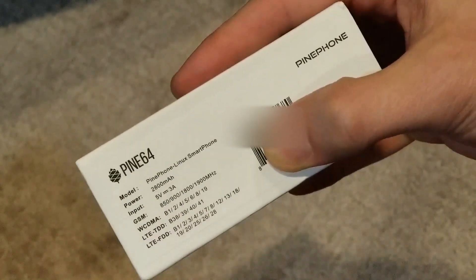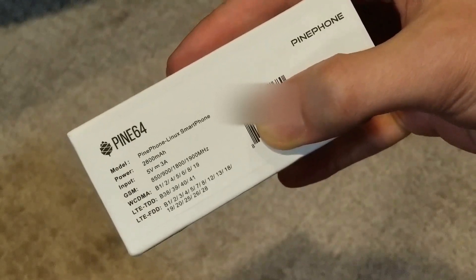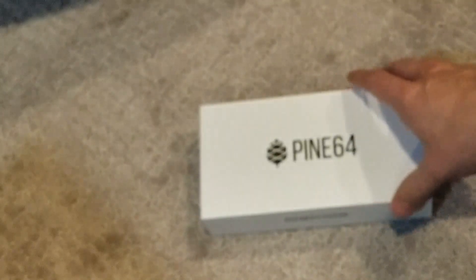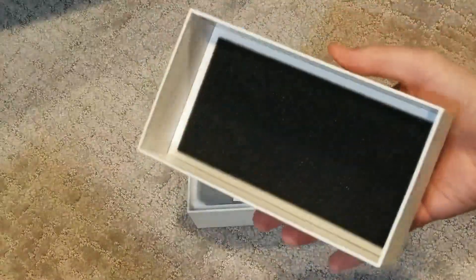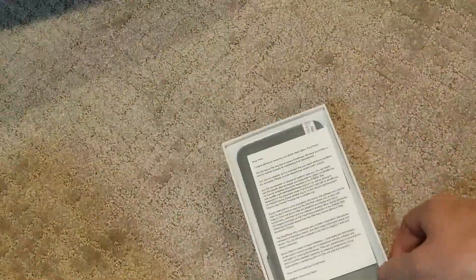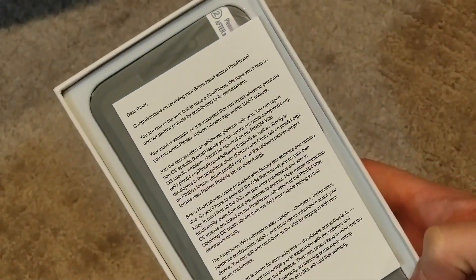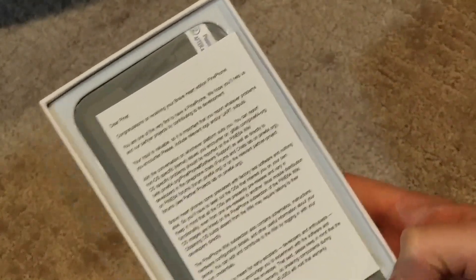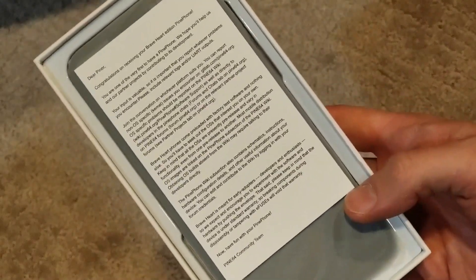We have a Pine Phone with the Pine64. It's got a 2800 milliamp battery, it supports all those different frequencies, and we're going to try it with Verizon. Here's the unboxing — it's got a nice foaminess. And a wonderful welcome letter, which I won't read in its entirety, but it basically says: 'Congratulations, you're the first to get a Pine Phone.' So I'm feeling very special, very blessed.